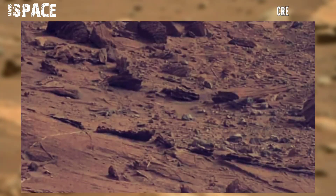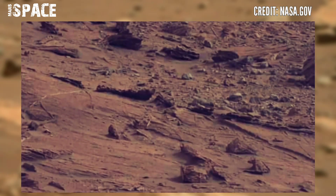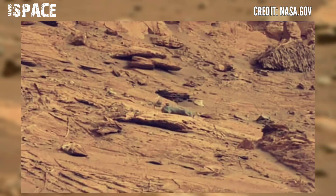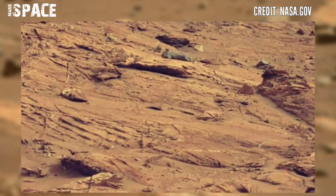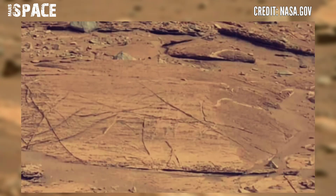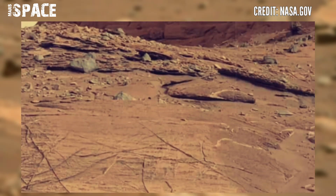Scientists would need more evidence to say we have identified signs of ancient life. Scientists have not yet found conclusive supporting evidence of ancient or current biology, such as sedimentary rock formations produced by ancient bacteria, or a diversity of complex organic molecules formed by life.